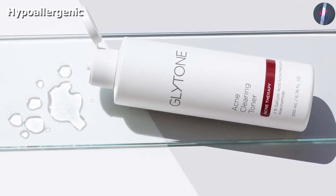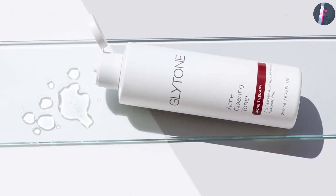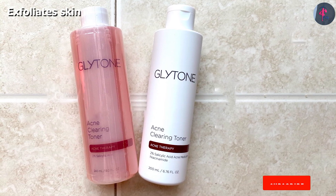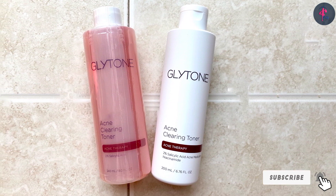It further helps control excess oil production and sebum. The toner also contains sulfur and benzoyl peroxide, which helps clear breakouts and unclogs pores. The hydrogel formula provides long-lasting hydration to leave you with smooth and soft skin.